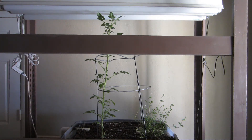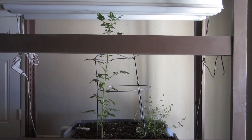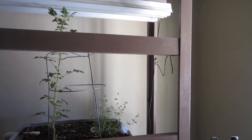Hello everyone, I have an update for you on the tomato plant. It's now been in the system for one month and two days, and it's currently 28 inches tall — 2 feet 4 inches.